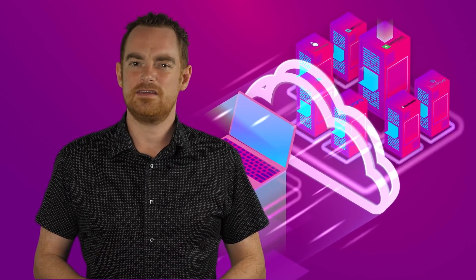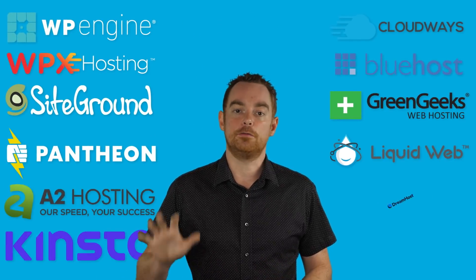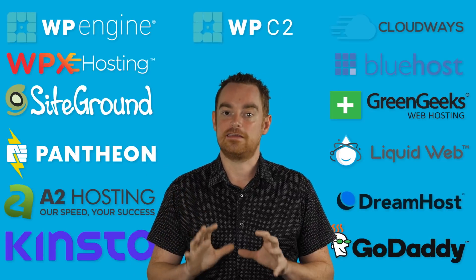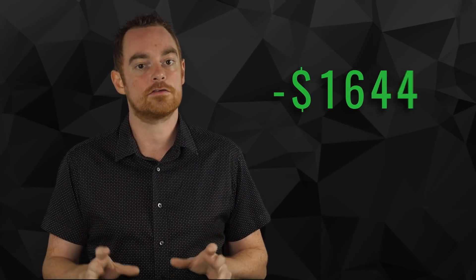Did you know the fastest WordPress hosting isn't the most expensive hosting? I built test sites on 12 of the fastest WordPress hosting providers and put them through 5 vigorous tests to see who really is the fastest. So pay attention, because the results of what I'm going to share could save you thousands of dollars in hosting costs this year.